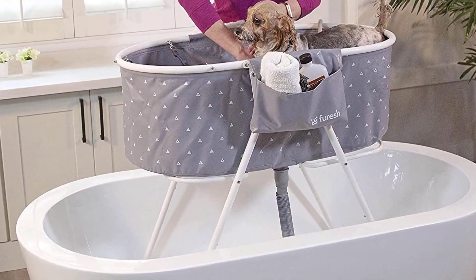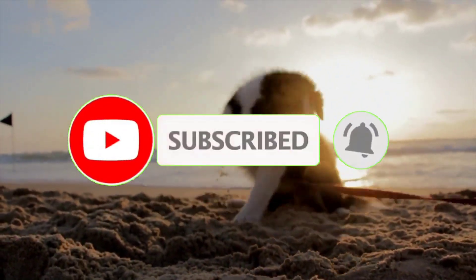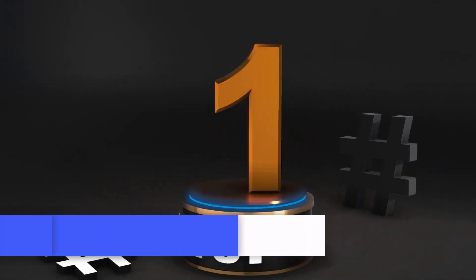Let's get started. Before we get started, make sure to subscribe to our channel and press the bell so you get a notification when we upload new videos. Number 1.